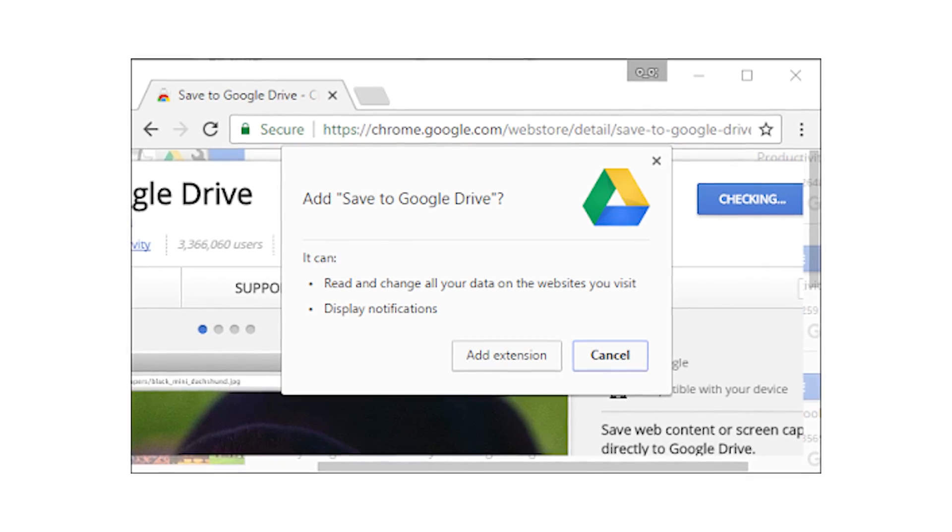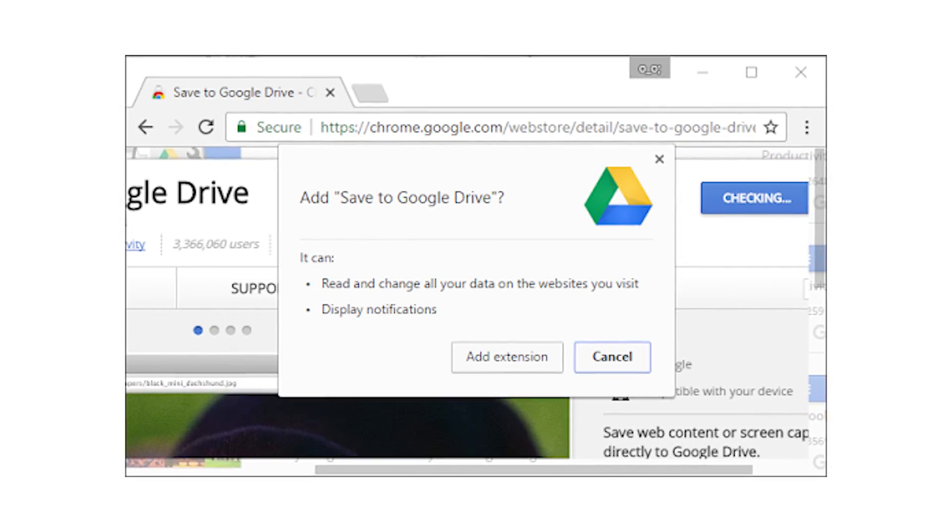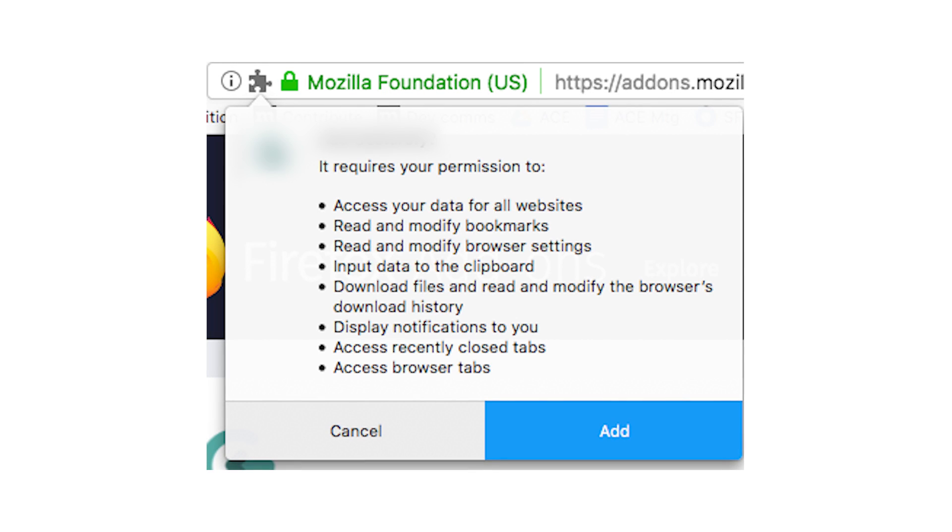Ivan Kvyatkowski is a senior security researcher at Kaspersky, who points out that most extensions require the ability to read and change all data on the websites you visit in order to work. They present you with this big list of things they need to be doing, and it's either take it or leave it. In some ways those permissions buttons do restrict extension behavior, but in other ways it's just security theater, because most of us go ahead and click that accept button without even realizing what we're enabling.